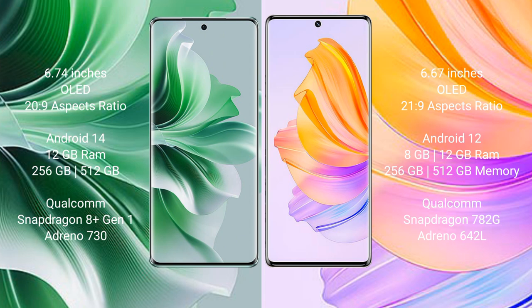OPPO Reno 11 Pro comes with 12GB RAM and 256GB internal storage, with a Qualcomm Snapdragon processor and Adreno 730 GPU. Honor 8T comes with 8GB or 12GB RAM and 256GB internal storage, with a Qualcomm Snapdragon 780G processor and Adreno 642L GPU.